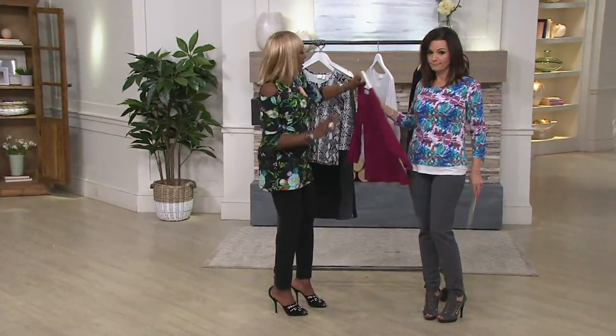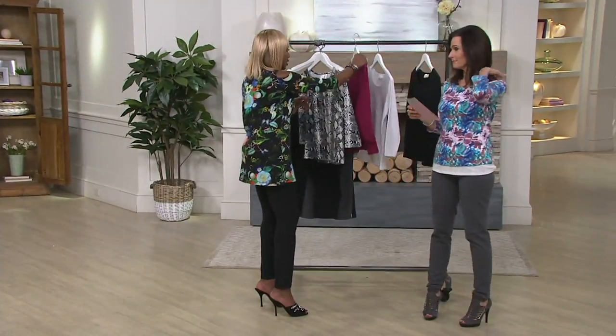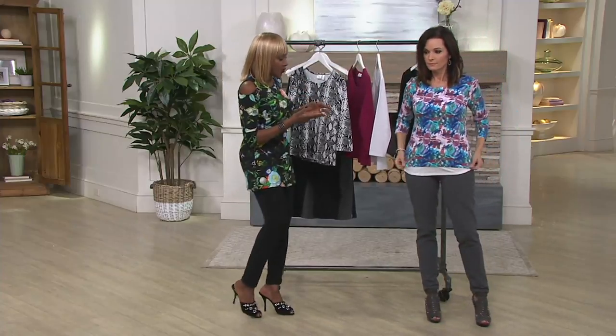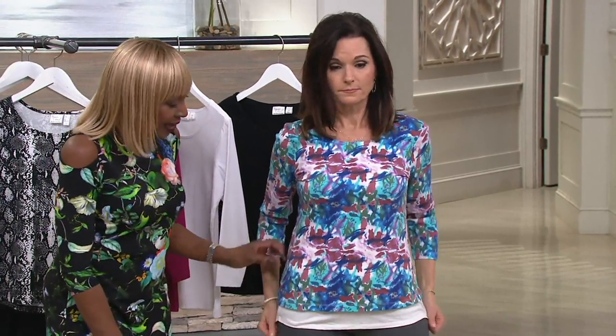Absolutely wonderful. You know what? A t-shirt is a t-shirt, but it's all about the shape of the t-shirt. Look at how you have it on — really great. You've got it on with the Big Deal, which is wonderful. You've layered it. This is your tank from the lace tank.